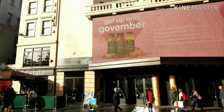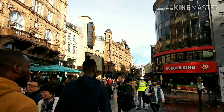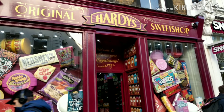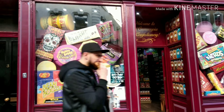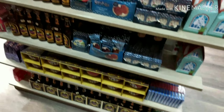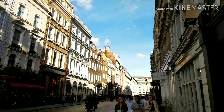Hello beautiful Leicester Square! Hello Chinatown! Look at this sweet shop with all the gigantic packagings — oh I see Harry Potter! It's Harry Potter! Generally a beautiful shop.